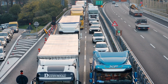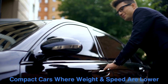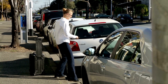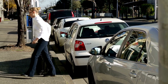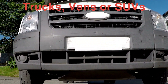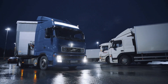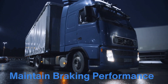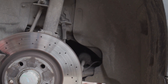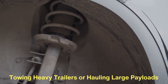Let's talk about the different types of vehicles and how disc and drum brakes fit into the equation. For smaller, compact cars where weight and speed are lower, rear drum brakes are often enough to get the job done — these cars are lighter and typically don't carry heavy loads, so the extra stopping power of rear disc brakes isn't always necessary. For larger vehicles like trucks, vans, or SUVs, rear drum brakes are often used because they offer the durability needed for hauling and towing. However, many modern trucks and performance SUVs are now moving towards all-wheel disc brakes because of the improved performance they offer, especially when towing heavy trailers or hauling large payloads.